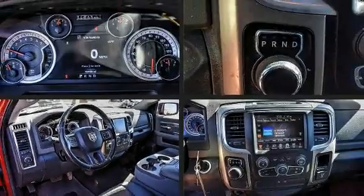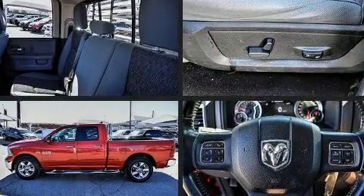The 2014 Ram 1500. It features an automatic transmission, rear-wheel drive, and a powerful eight-cylinder engine.